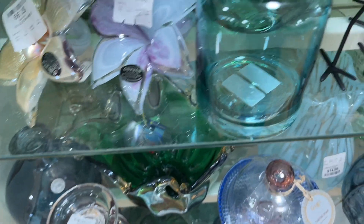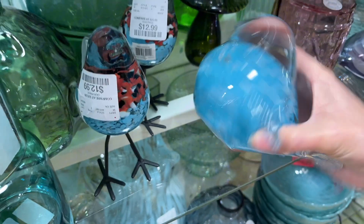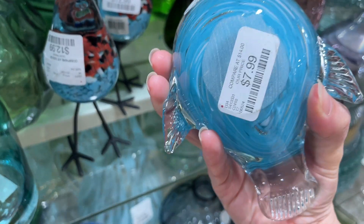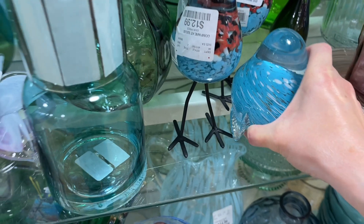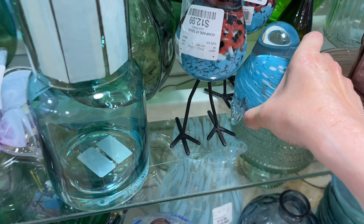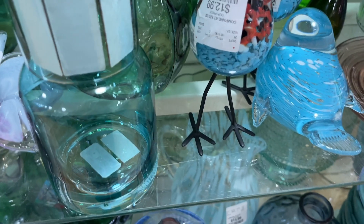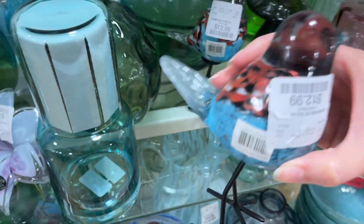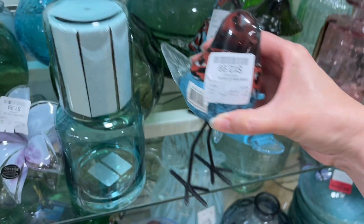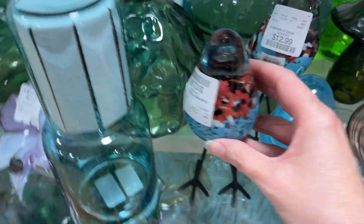Let's look at this pretty bird. This is so heavy — $7.99. Be very careful with the glass. Look at this, it's pretty. So $12.99, it's kind of expensive, but also heavy and also very pretty. Colors are so pretty on that.